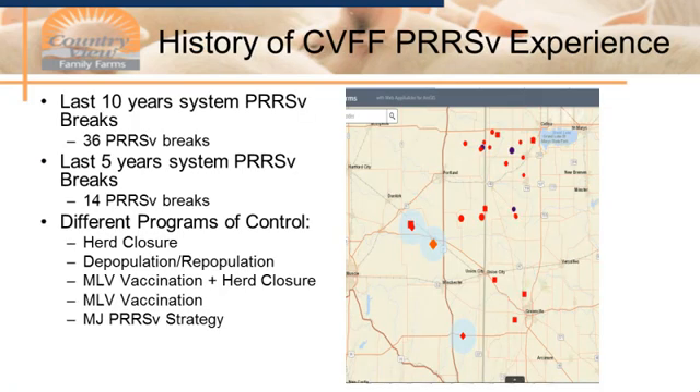To give you a brief history of our CVFF PRRS experience: in the last 10 years, we've had 36 PRRS breaks. In the last five years, we've had 14 PRRS breaks. We have done many different programs for control, elimination, and prevention. We've done herd closures, herd closures with MLV, leaving the herd open with MLV, the MJ-PRRS strategy, D-POPs — really just about all different strategies to help us control this, honestly with little success.